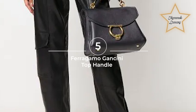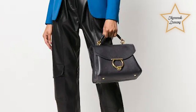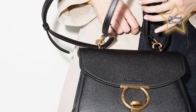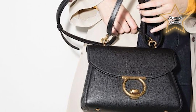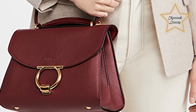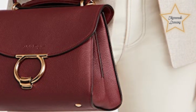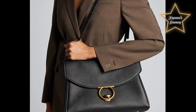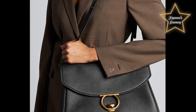5. Ferragamo Gansini Top Handle Bag. The bag features a structured silhouette with a top handle, a detachable shoulder strap, and the signature Gansini logo plaque on the front. It is crafted from high-quality leather and comes in a range of colors and textures to suit different tastes and styles. The bag is designed to be versatile and can be worn for both formal and casual occasions, making it a great addition to any fashion-conscious person's wardrobe.